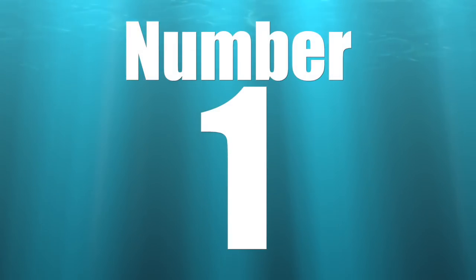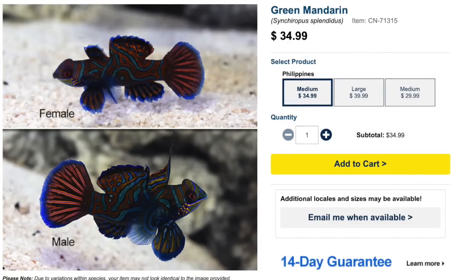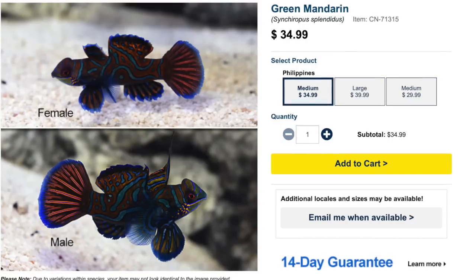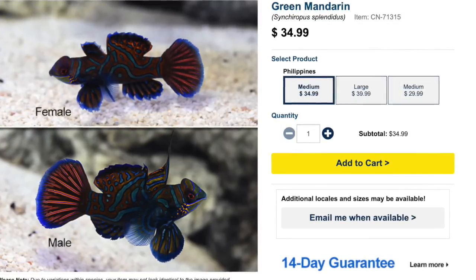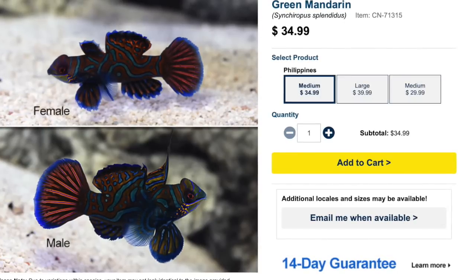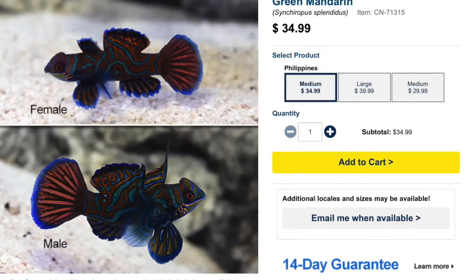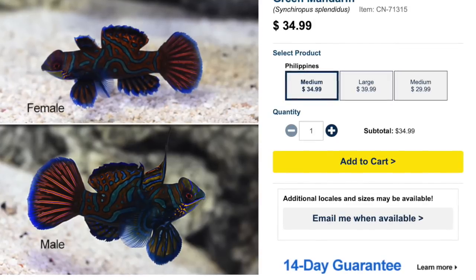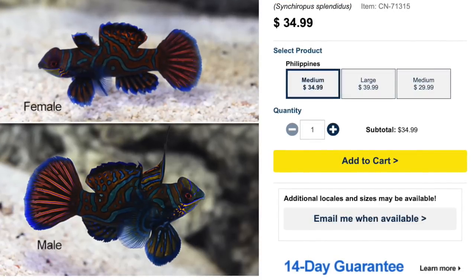Coming in at the number one spot on our top 10 bottom dwelling saltwater fish is the green mandarin — $34 for a green mandarin is a decent price. One thing you need to consider with this fish is that it's difficult care level, and that has a lot to do with their feeding habits. That's also why they tend to spend a good amount of time on the bottom of the reef tank — they love copepods, and you need to have a large amount of copepods to keep this guy going. Peaceful temperament, carnivore-based diet, reef safe. They grow upwards of three inches and require a minimum tank size of 30 gallons.